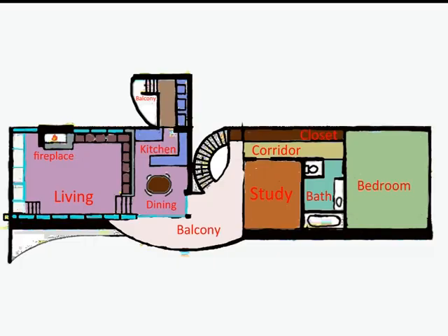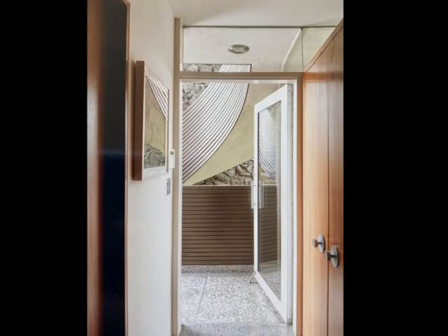Behind the rectangular glass window is a balcony with a stair that leads down to the garden. But before we go outside, we're first going to take a look in the sleeping quarters. A corridor with closets connects all the rooms together.